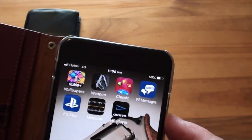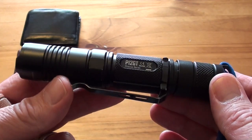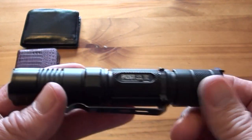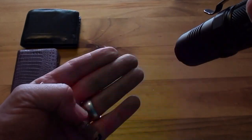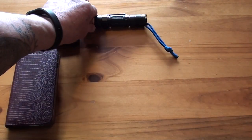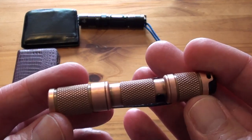Still using the same flashlight from my last EDC — this is the Nitecore P12 GT. It's got a setting that allows you to set it straight to strobe, which is handy to have.